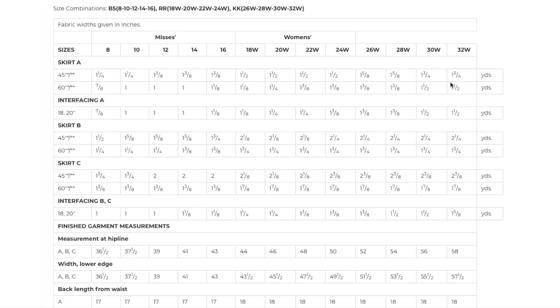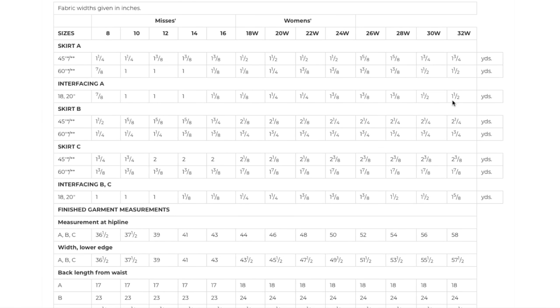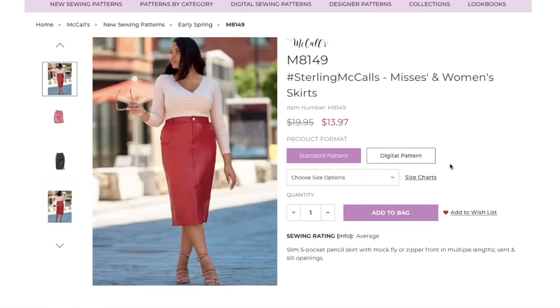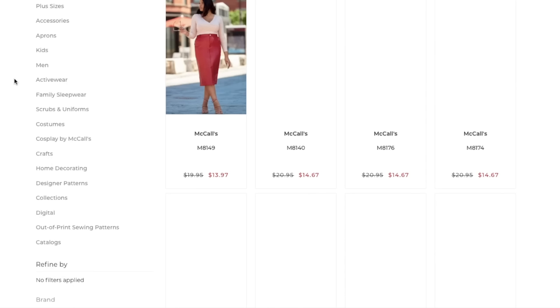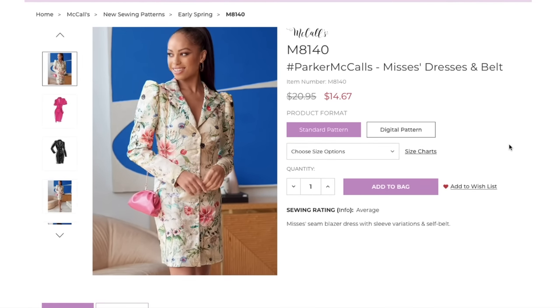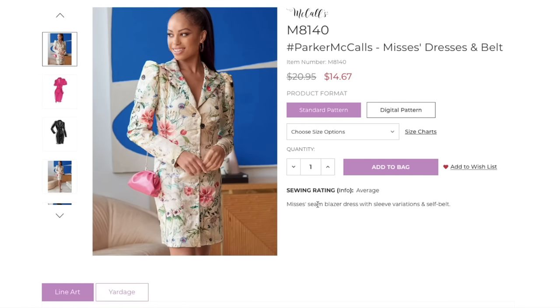I can't imagine why you'd need one and a half yards of interfacing for this, even if it's only 20 inches wide — you're just interfacing the waistband. Unless they have you interfacing the zipper too, maybe. You'd have a lot of scraps left over. And Skirt B takes even more — I don't know about that. But overall, very promising.